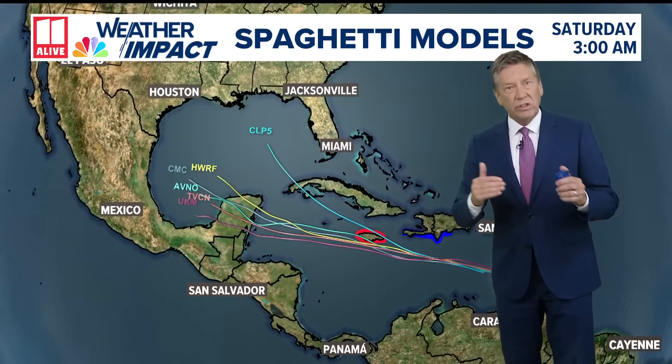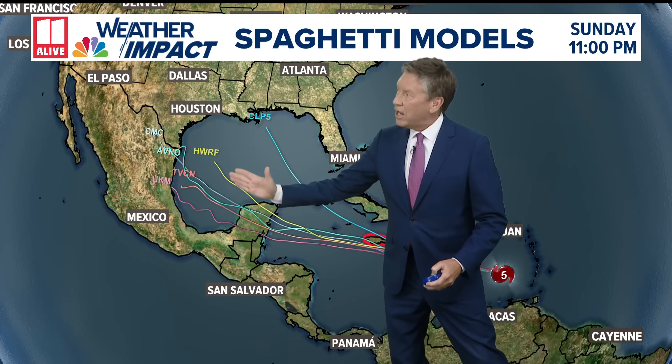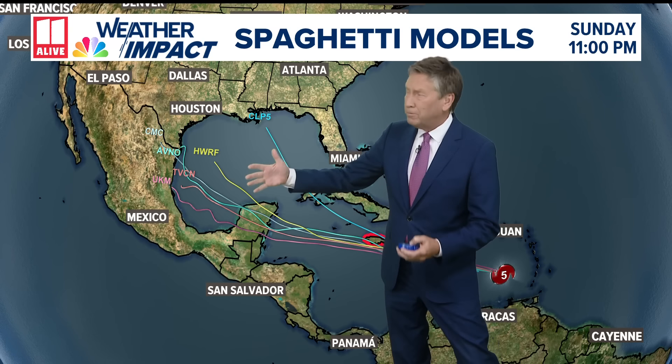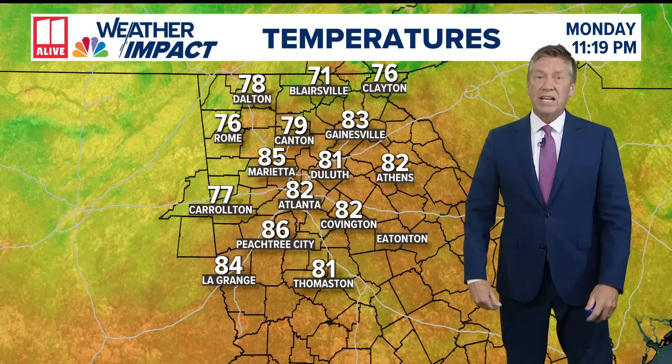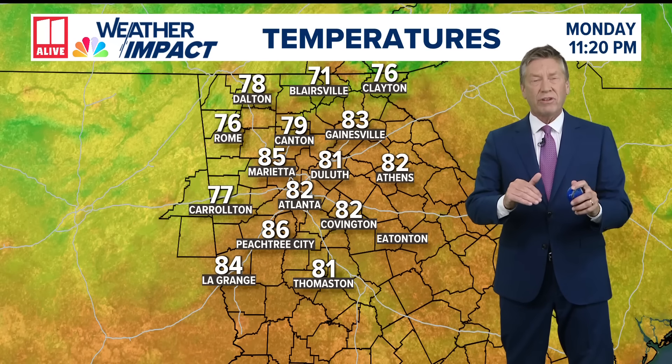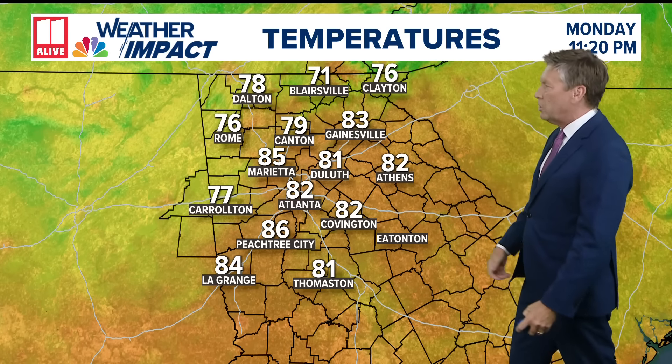An interesting thing that we're seeing on the extended models, though, is that they're trying to turn it a little bit more to the north and west. Still too early to tell if it would have any impact on the United States, but that is something we're definitely going to have to watch. We think it would be well to the south of us here from the Atlanta or Georgia area.